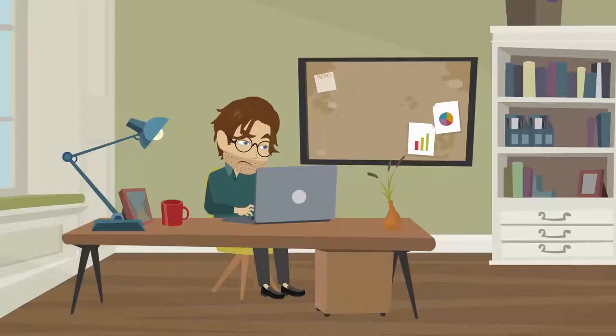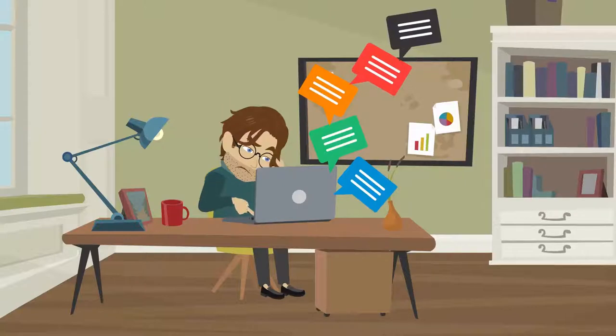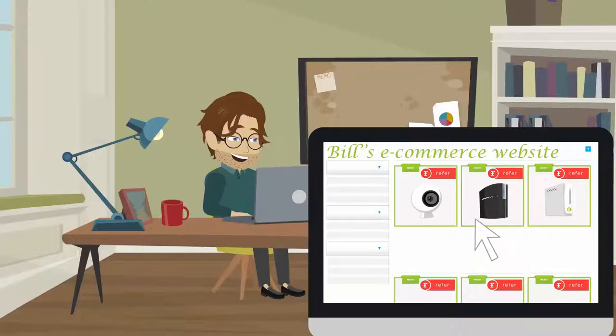One, most referral programs require Bill's customers to copy and paste long referral links into their online messages. Sharing these referral links are inefficient and inelegant. Yuck! With Arbux, Bill is able to add a refer button to his product pages. So now, Bill's customers can buy and refer with the click of a button.